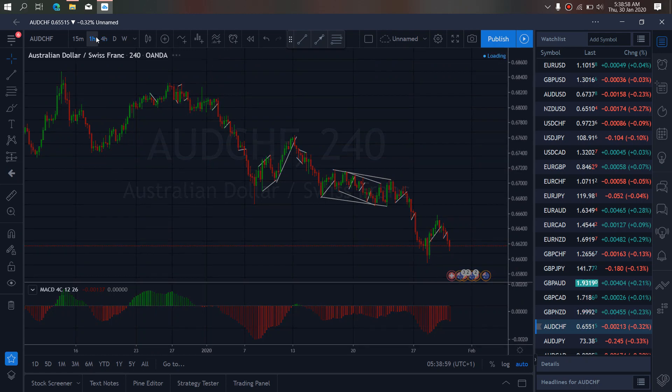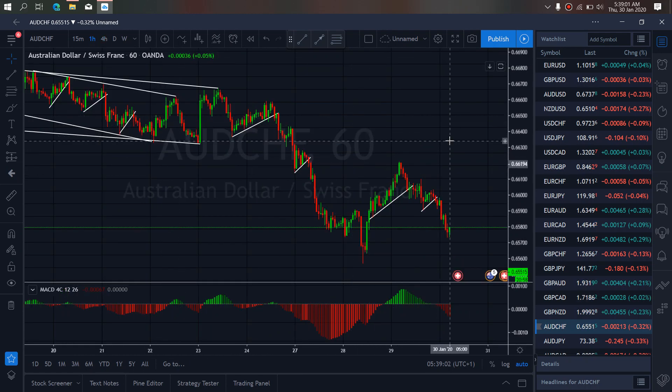We zoom to the 1R timeframe. I want to watch a sideways move here — watch for sideways move for one more drop down to tag this low.